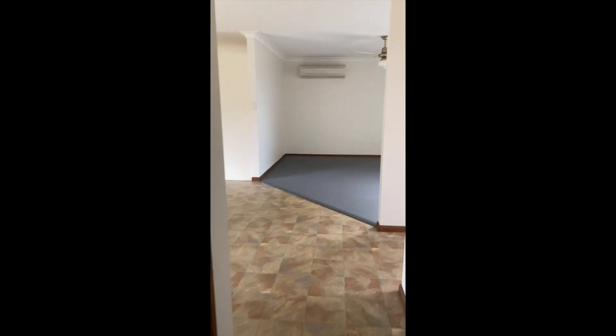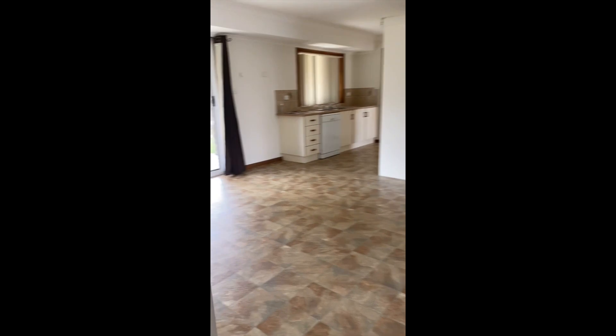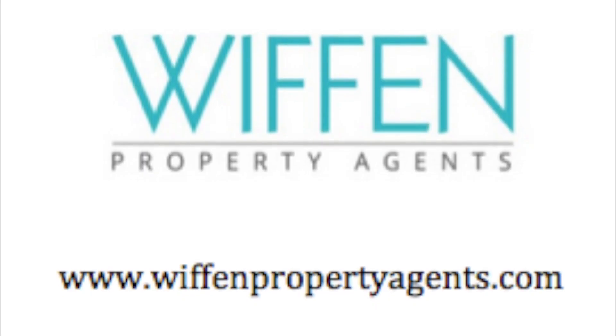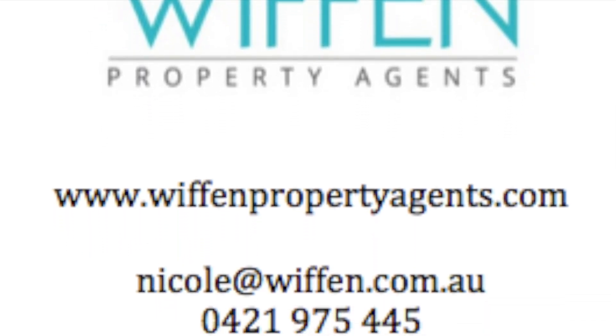And back down the hallway we go. That is 4B Coral Close. If you would like to have an inspection or have any questions about the property, please get in touch with me. My phone number is 0421 975 445 or via email nicole@wiffen.com.au. Thank you, thanks for watching. Bye-bye.